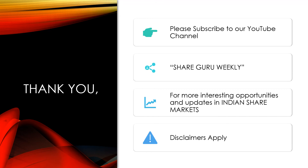Thank you. Please subscribe to our YouTube channel ShareGuru Weekly for more interesting opportunities and updates in Indian share markets.